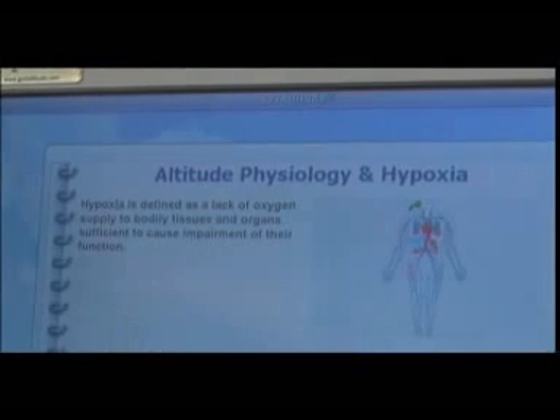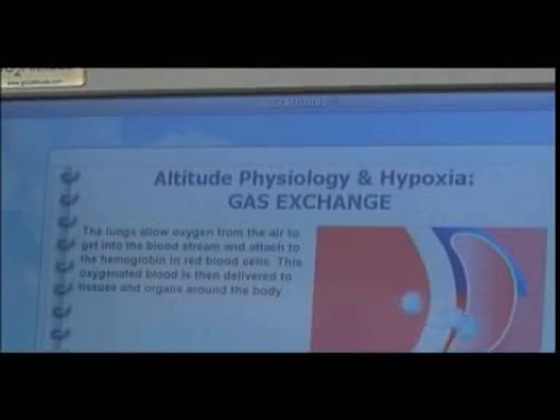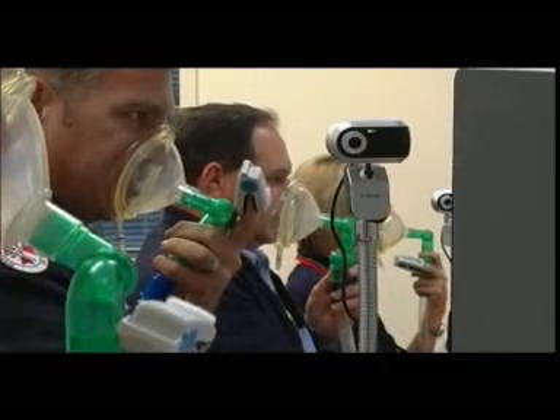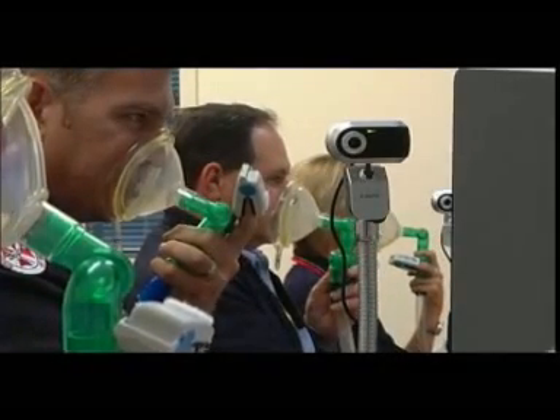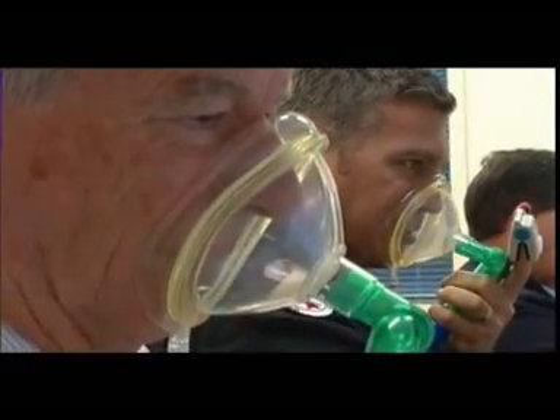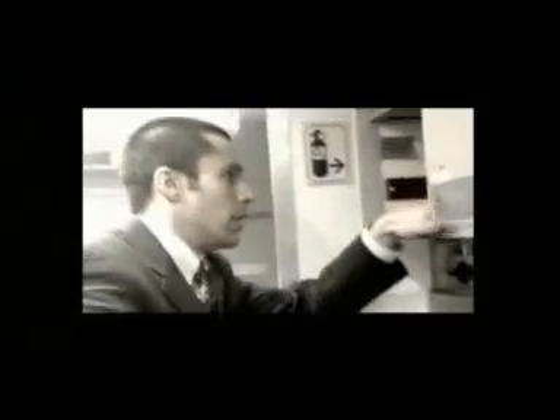A thorough knowledge of hypoxia therefore is essential. There's a wide range of individual reactions to hypoxic conditions, so it is important that you are familiar with how hypoxia affects you. At 25,000 feet, you would typically have less than 3 minutes to recognise and react to hypoxia. Your time of useful consciousness decreases further with increasing altitude.